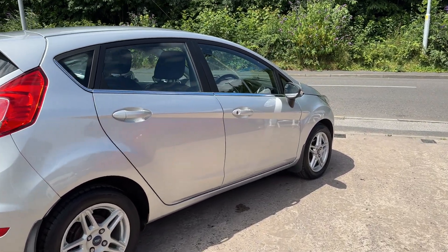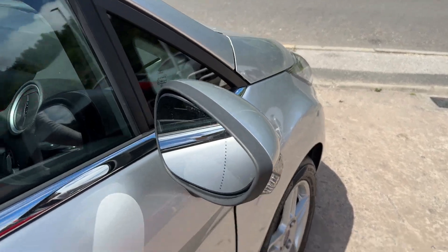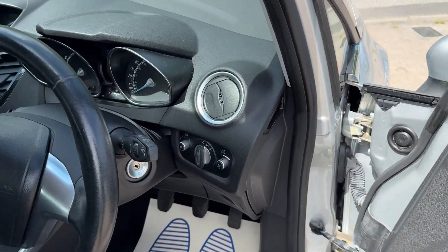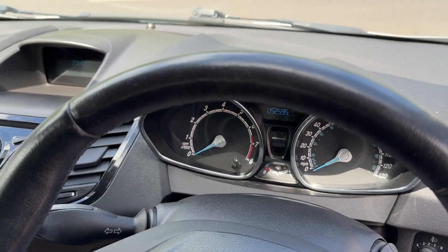I'll show you inside. Inside the car, electric windows and mirrors here. Radio controls on the steering wheel, and 52,590 on the clock.